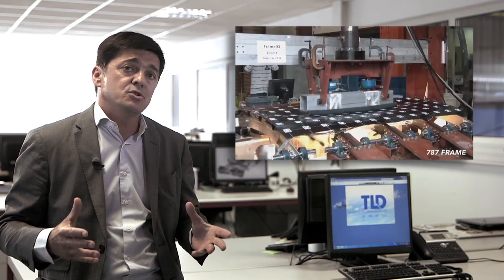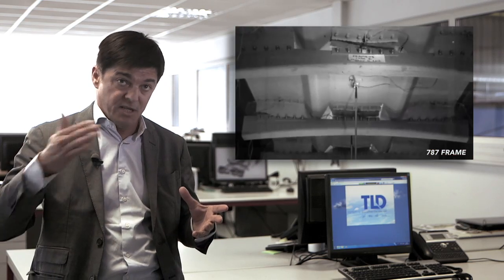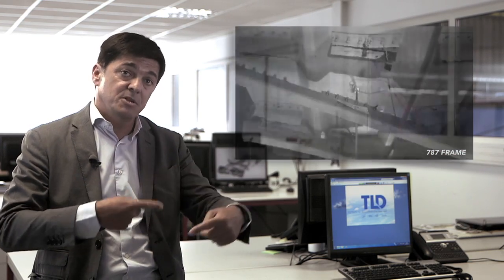As damages caused by ground support equipment may not be visible from the outside, the safety responsibility may shift from the pilot to the handlers, requiring them to ensure that any incident is reported. To address this challenge and to bring safety, economic, and operational benefit to handlers and airlines, TLD is introducing the Aircraft Safe Docking system.